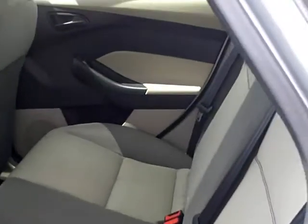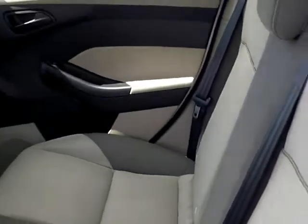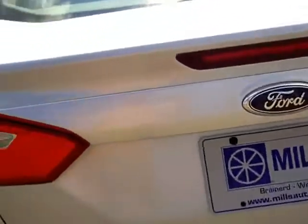Second row seating. The second row does fold down to add more cargo area. And this is your SE model.